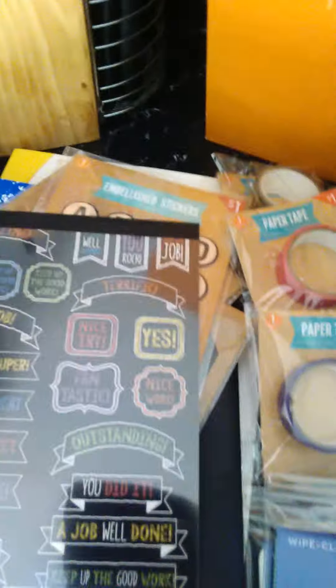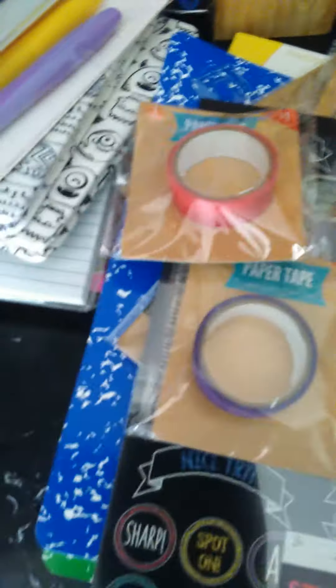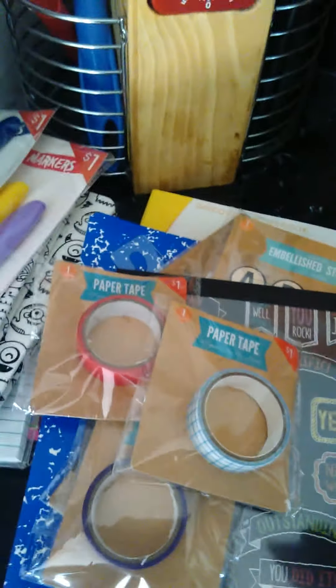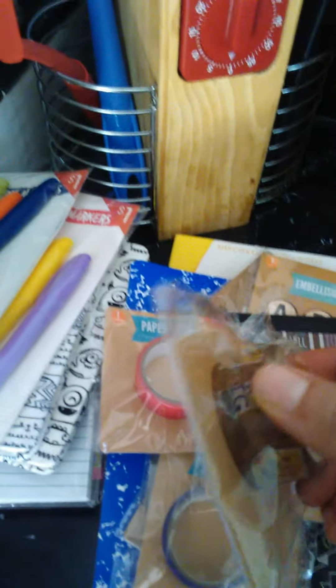I got some groceries too. And then I got a whole bunch of washi tape — these are just blue, or purple and pink, and then this little wine one. I'm not even sure what this one is. Some back-to-school washi — that's what I picked up in the dollar spot.